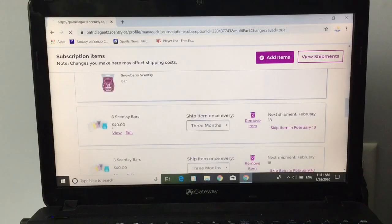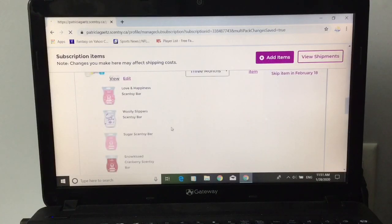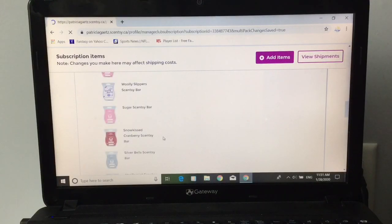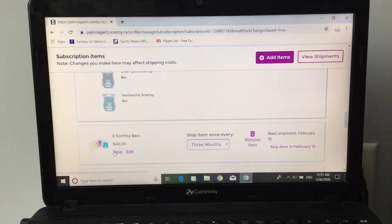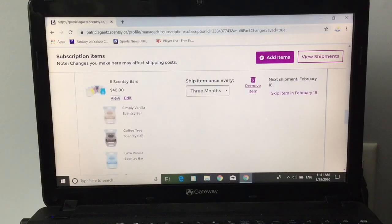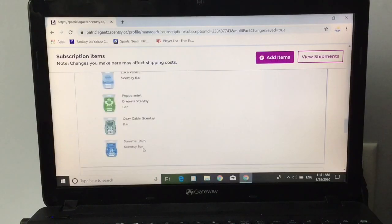Let's see what I have in the next one: love and happiness, woolly slippers, sugar, snow kissed cranberries, silver bells, and vanilla mint. I already edited these so there's not really much to show you. But in my third one I have simply vanilla, coffee tree, luxe vanilla, peppermint dreams, cozy cabin, and summer rain.